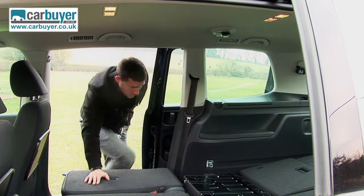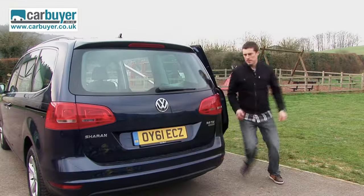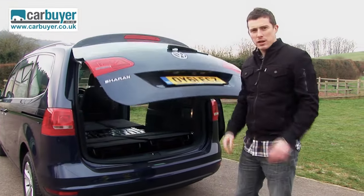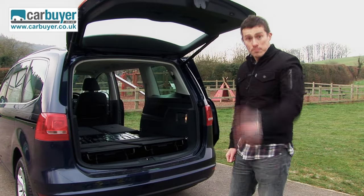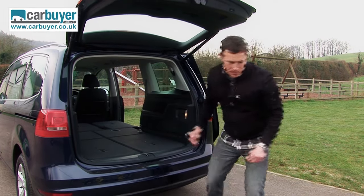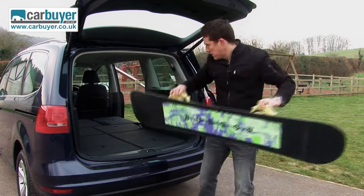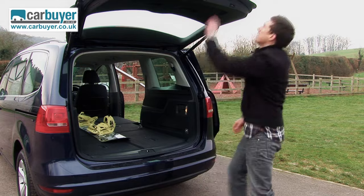And there you go — you're left with a massive load area, which is especially practical because once you push the seats down and flip the backs over, you've got a completely flat load bay. That makes it easy to slide longer items, such as this snowboard, all the way to the back.